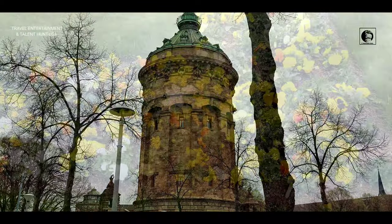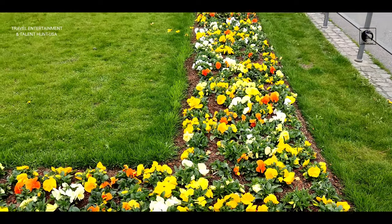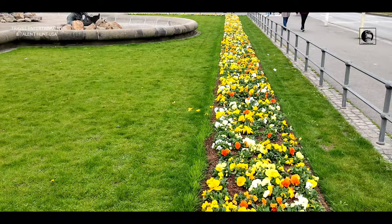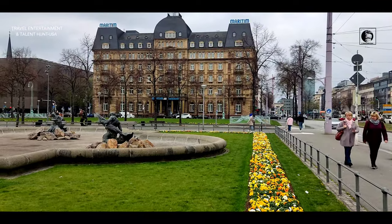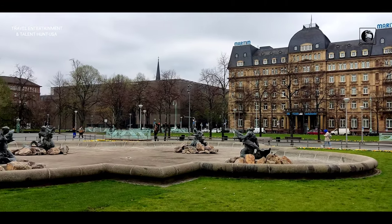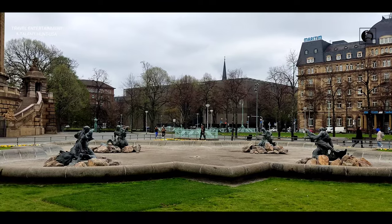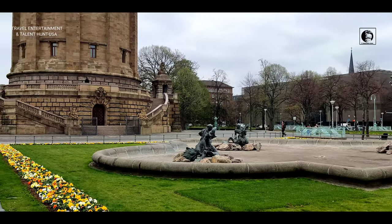Since Mannheim lies on the Rhine Valley, the groundwater is not very deep under the earth's surface and is therefore often of poor quality. Consequently, during the reign of Elector Charles Lewis, the merchant Helfer Gale suggested channeling mountain water from Rohrbach to Mannheim.